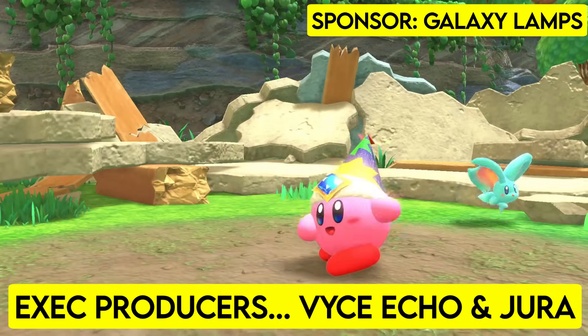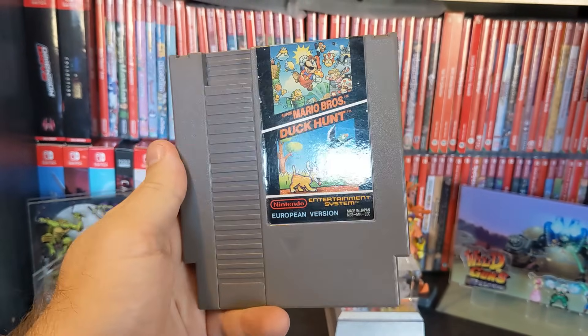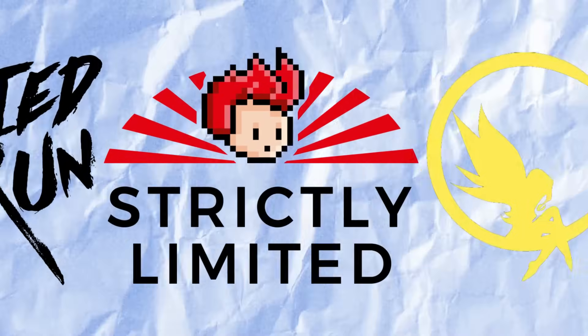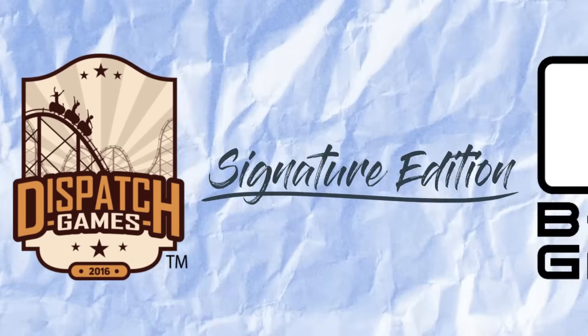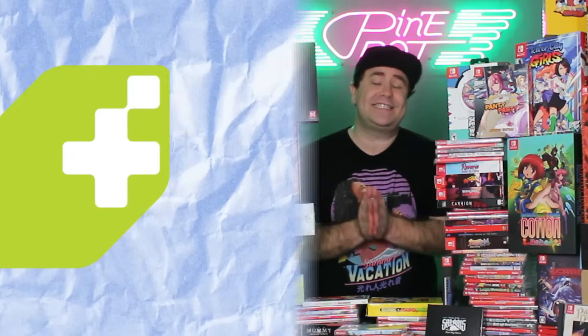Every single Nintendo Switch game that you own is technically a limited run. This same way of thinking works for all games no matter what the console, because they're obviously not making new NES copies of classic games like the multi-cart Mario and Duck Hunt game. What I'm getting at is that you don't need to go to a company like Limited Run to get a limited run game, because you probably have true limited runs in your collection already and don't even realize it. Every single game, whether the distributor tells you this or not, is technically a limited run because they can only make a limited amount of them.